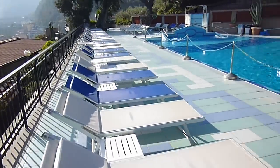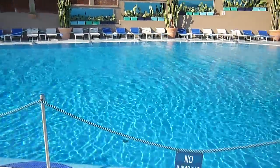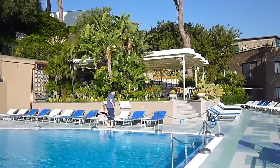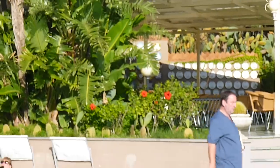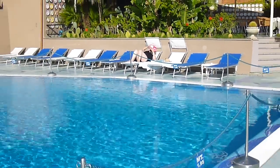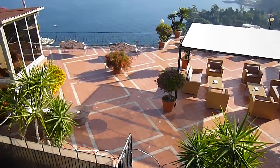Here's the pool and the roof of the hotel. There you go — not too shabby. There's the pool bar, and there's the pool bar from above.